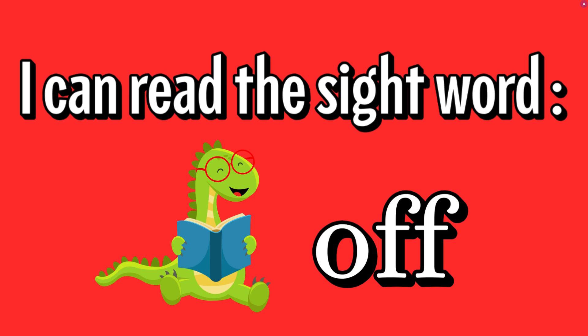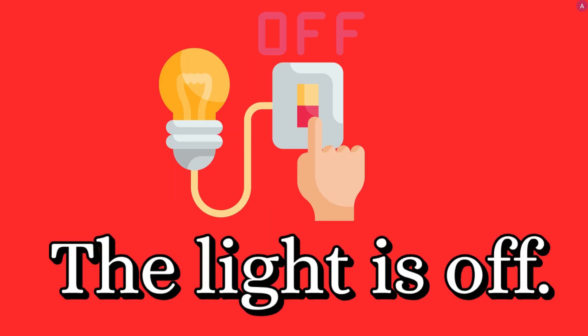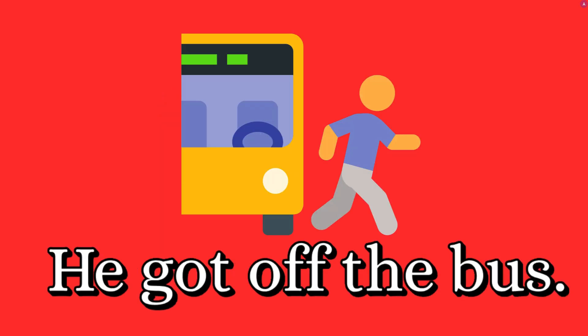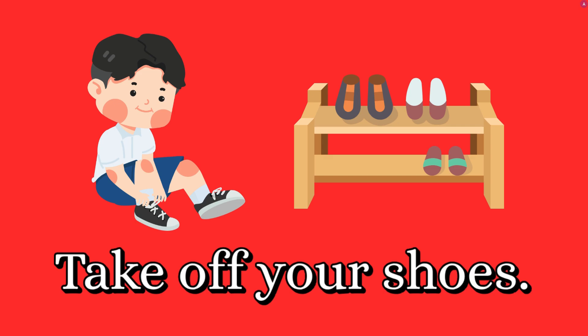I can read the sight word off. O-F-F, off. The light is off. Please turn off the fan. He got off the bus. Take off your shoes.